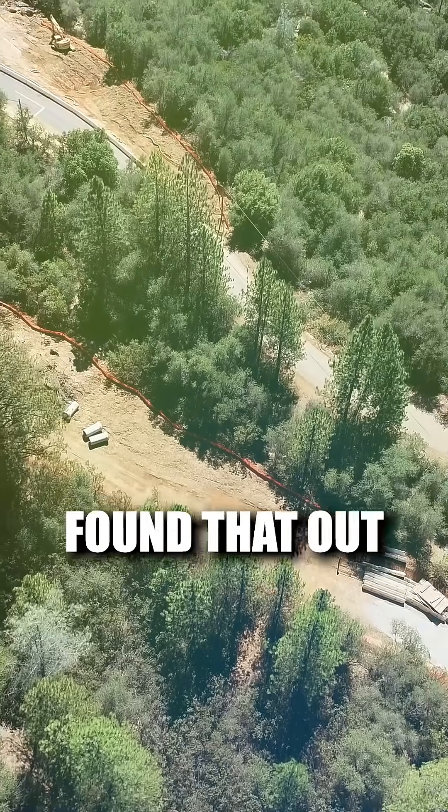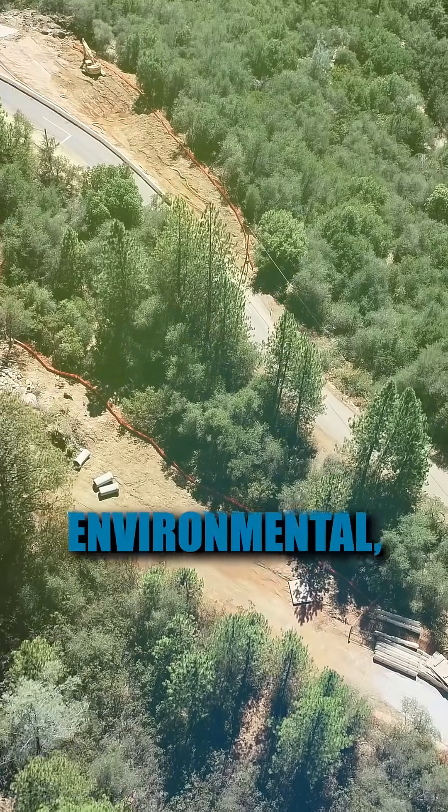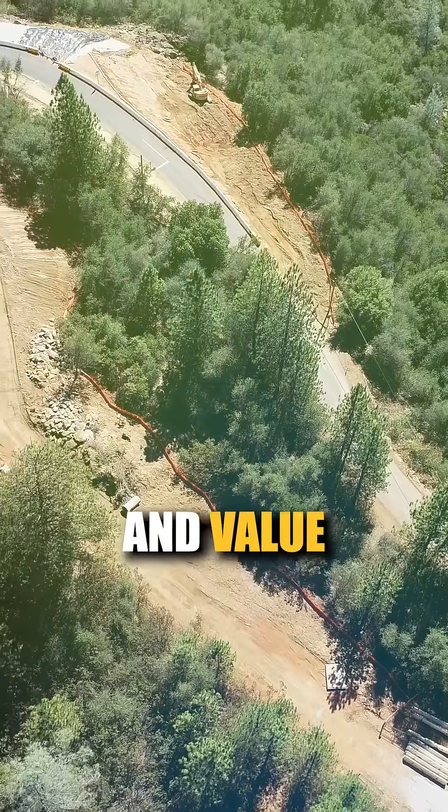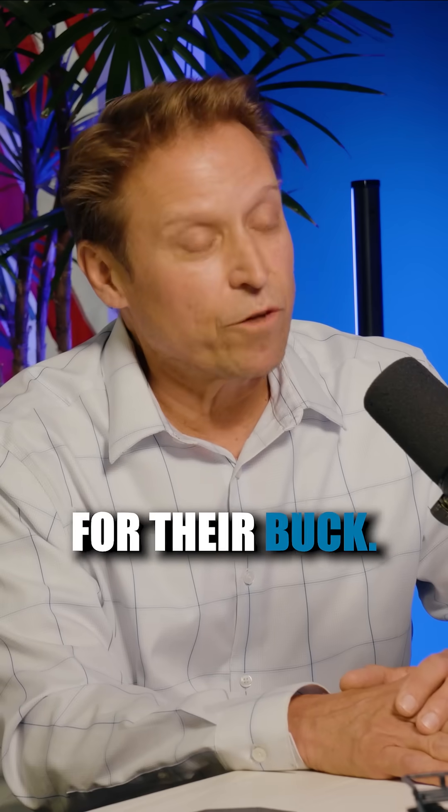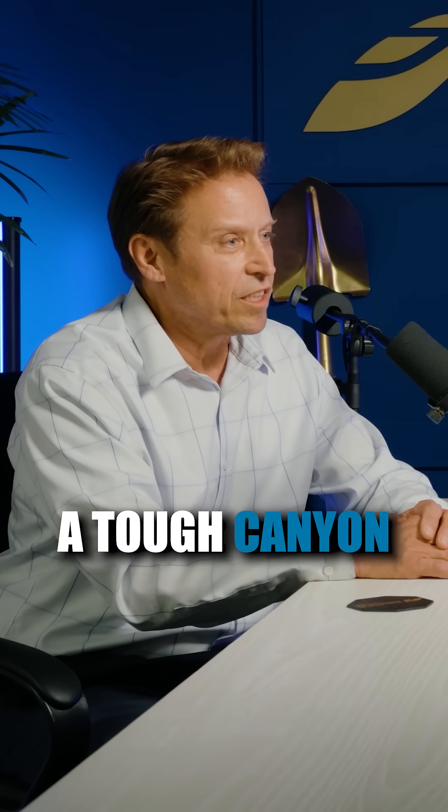And we found that out the second time we studied it through environmental, geotechnical, and value analysis, to make sure the taxpayers are getting the best bang for their buck. Because it's a tough canyon to get through.